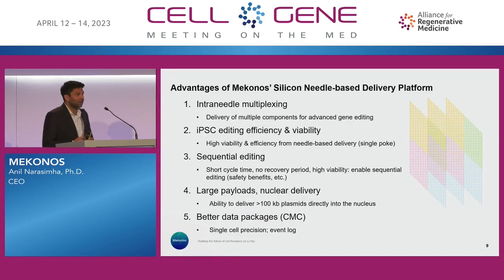Here are some advantages of our silicon needle-based delivery platform. We're fortunate that many of these are based on current partnerships with large pharma or small biotechs. One is inter-needle multiplexing — delivery of multiple components for advanced gene editing. There have been a number of talks on multiple components and next-generation gene editing strategies, and we have the ability to deliver not just the Cas9 or the guide RNA, but all of them at the same time, including the DNA donor.